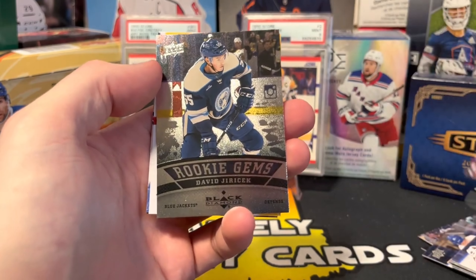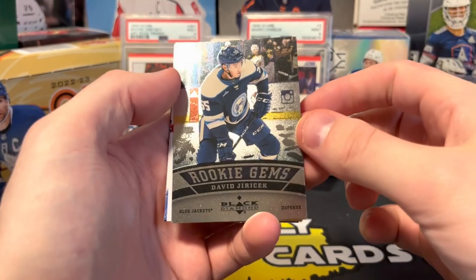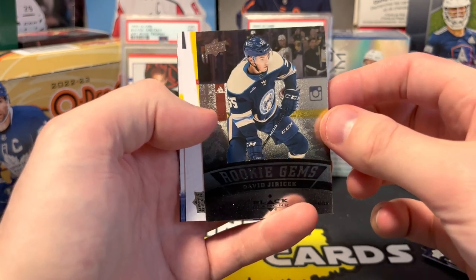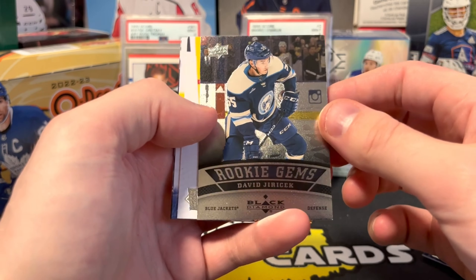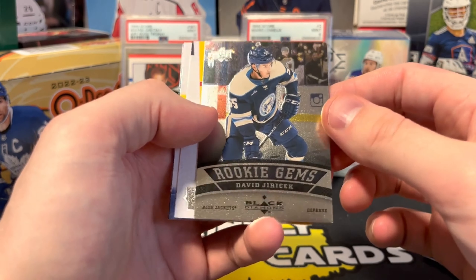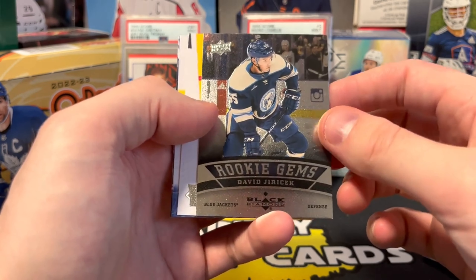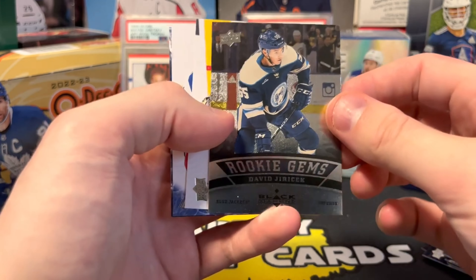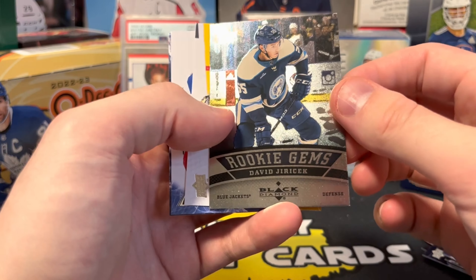David Yeracek black diamond rookie gems, 06-07 design. Big fan of Yeracek. Columbus acquiring Provorov yesterday — very interested to see what happens in Columbus. They should be good but just aren't, lots of injuries there. Maybe they're moving a defenseman in the offseason too; they've got too many good defensemen.